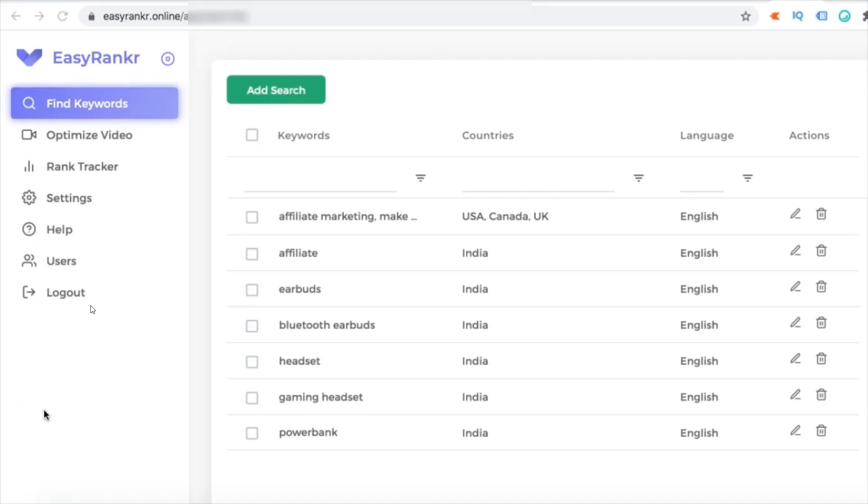In this Easy Ranker demo, I'm going to show you how you can find low competition keywords which have a high or decent number of searches — keywords for which you can rank your videos on top of Google and YouTube. Then I'll show you a quick case study of how one of my students created a brand new channel, recorded some videos, and used Easy Ranker to find low competition keywords and get them ranked on YouTube.